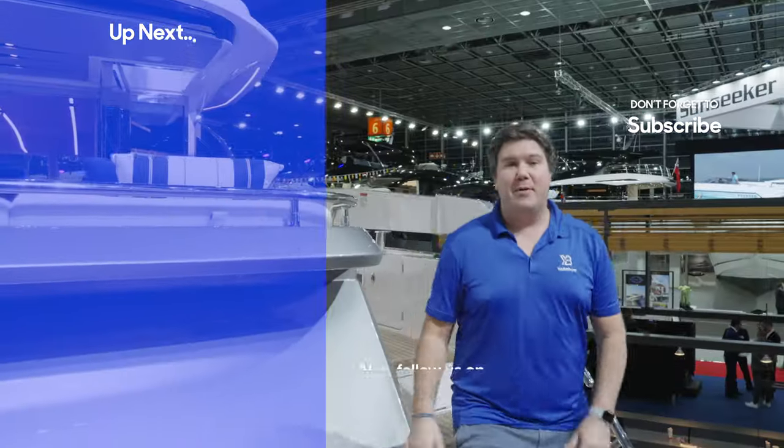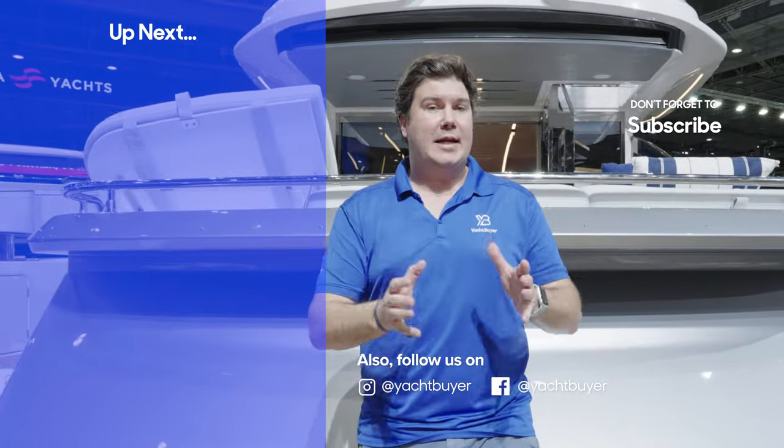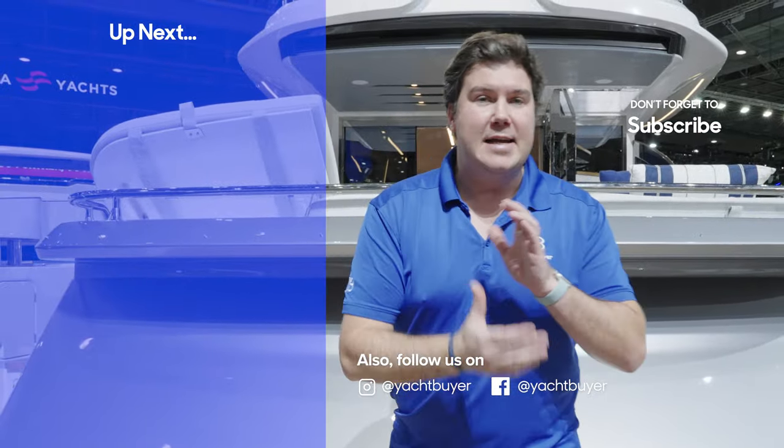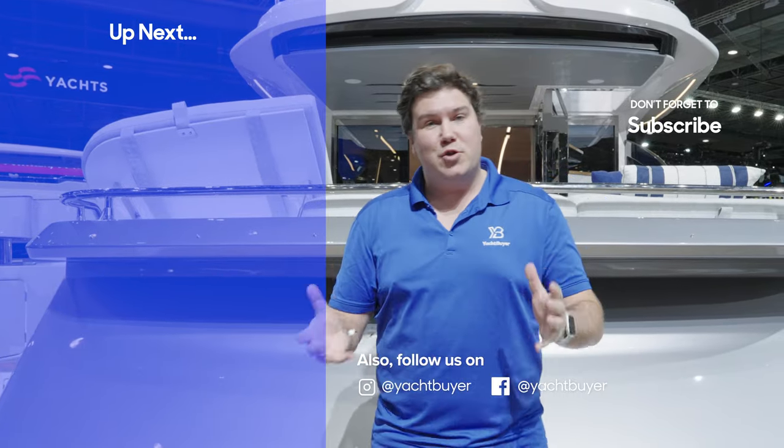So there you go — that's the Azimut S7. Not really where it's designed to be, inside this shed. We're hoping to catch up with it in the water in Italy and give it a proper sea trial, so look out for that video coming down the line. I hope you enjoyed this one.